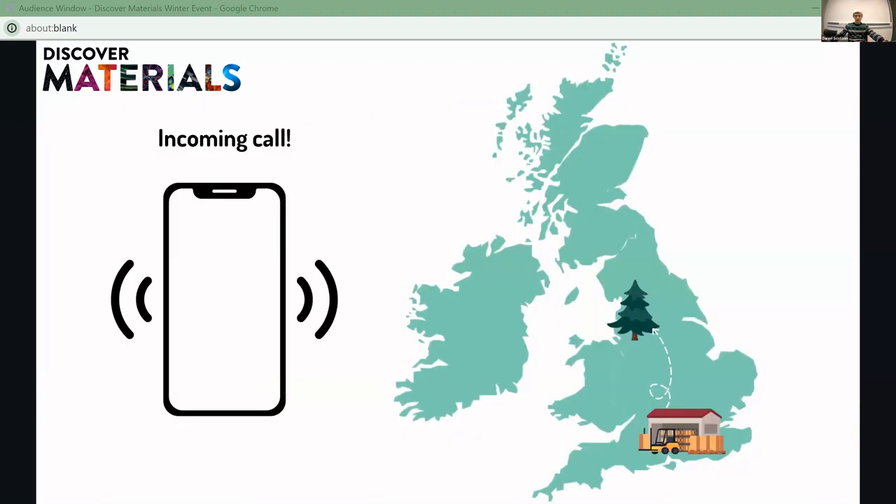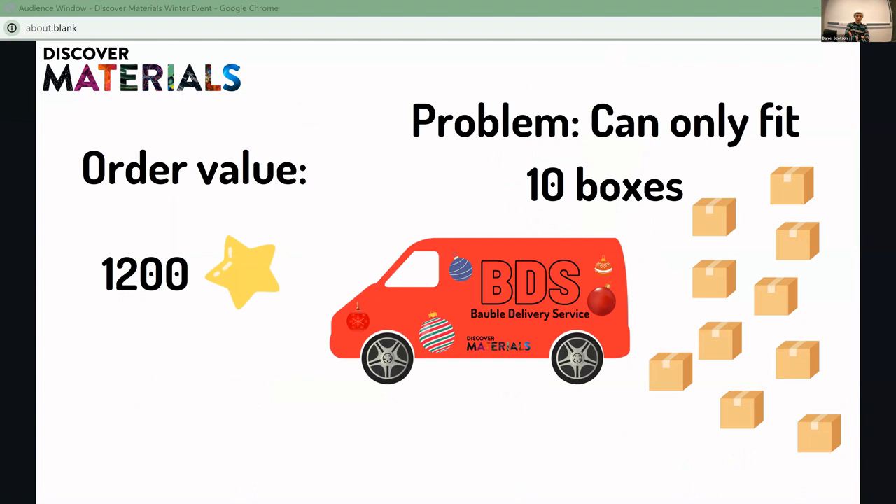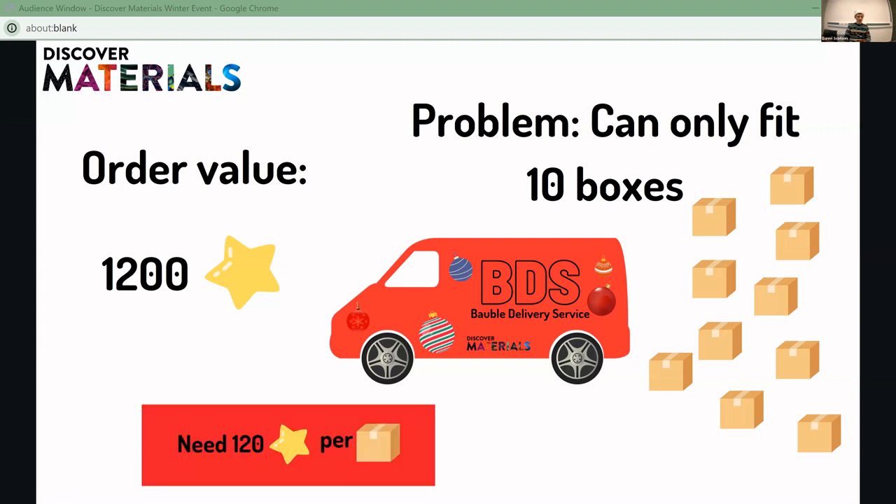We just had another call. For this Christmas tree they want 1,200 stars worth of baubles. But here at the bauble delivery service we've got a bit of a problem: the van can only fit 10 boxes because we're doing other deliveries as well. So we can only fit 10 boxes in the van. This means we need 120 stars per box. We said previously that arranging baubles in columns and rows gave about 100 stars per configuration — but we need 120. So we need 20 more stars worth of baubles.